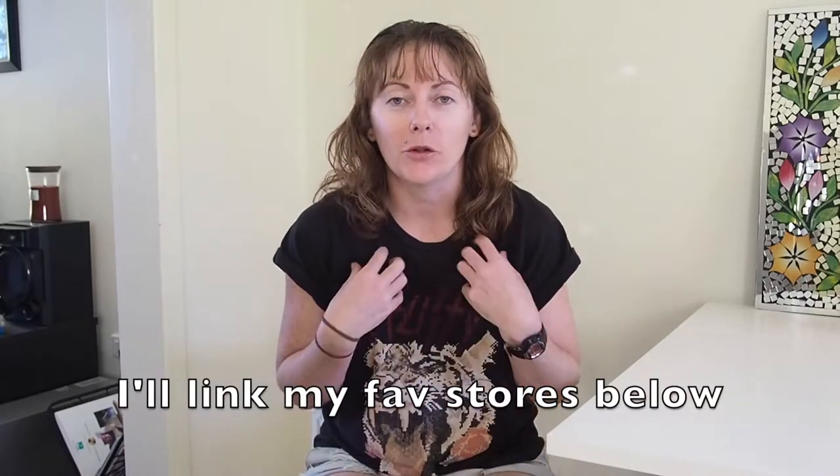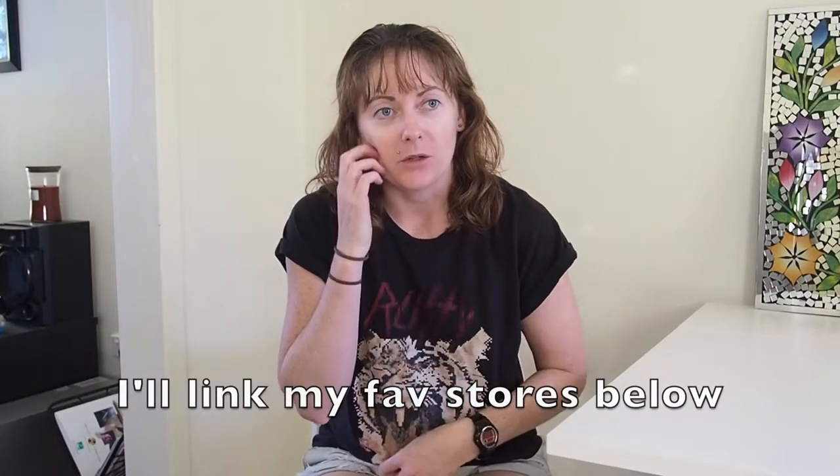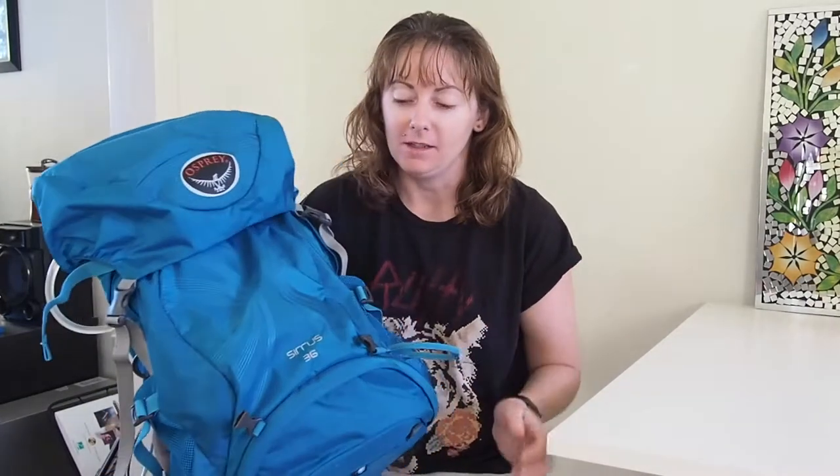I would not buy my first day pack online. I'd go into a store and try a few on, make sure I've found one that's really comfortable and that I love, and then if I wanted to find it cheaper online I could do that afterwards. This is my bigger day pack — the Osprey Sirrus 36 litre.